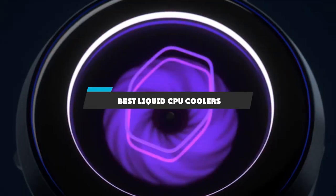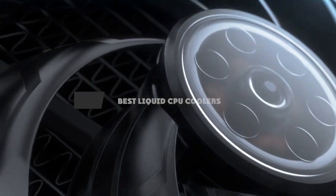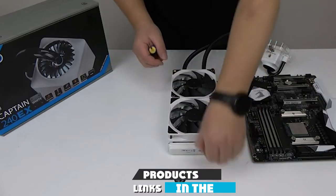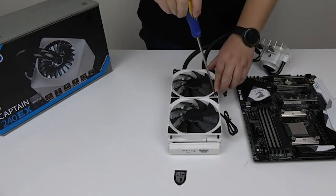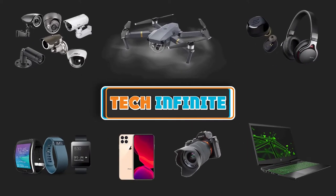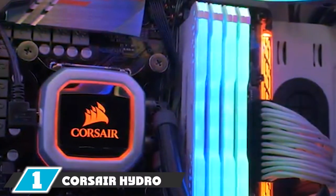If you're looking for the best liquid CPU coolers, here's a list you must see. We made this list based on our personal preference and sorted it based on features, prices, quality, durability, reputation of the manufacturers, and customer feedback. We've included options for every type of customer, so let's get started.